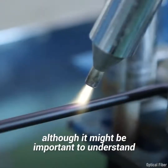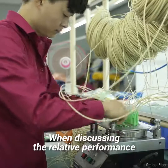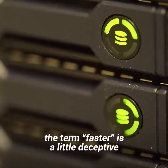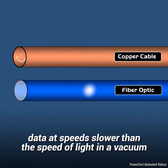Although it might be important to understand what is meant by "faster" when comparing the two. When discussing the relative performance of either fiber optics or copper wire, the term "faster" is a little deceptive. Both fiber optic cables and copper wires transmit data at speeds slower than the speed of light in a vacuum.